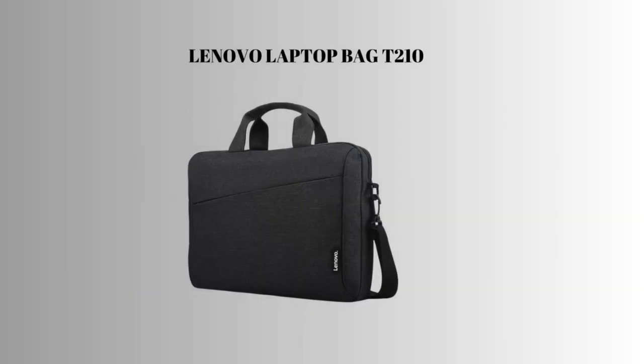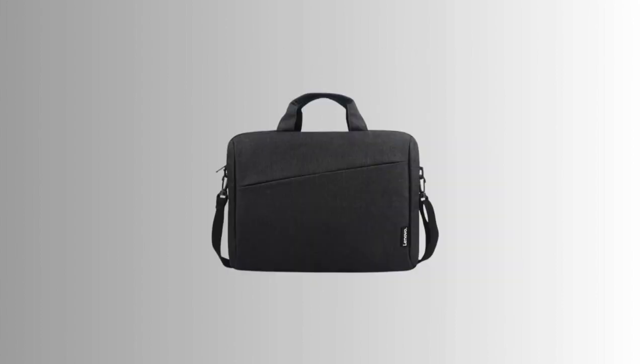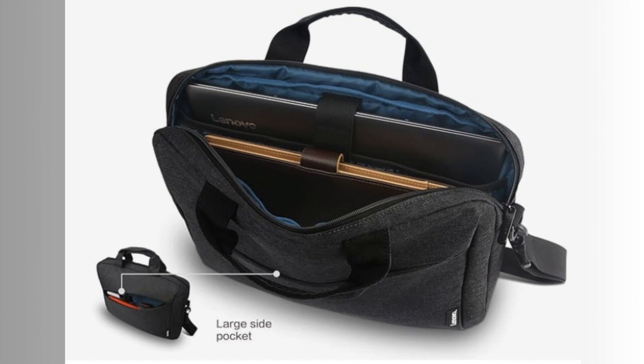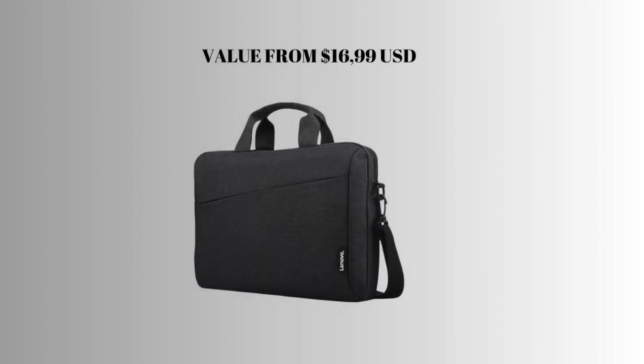5th place: Lenovo Laptop Bag T210, Messenger Shoulder Bag for Laptop or Tablet. Sleek, durable and water repellent fabric. Accommodates large laptops. Durable and protective. Extra storage. Comfortable for all-day use. Value from $16.99 USD.